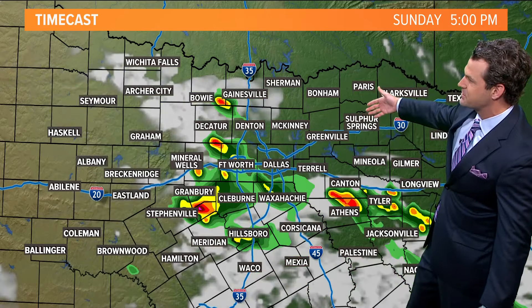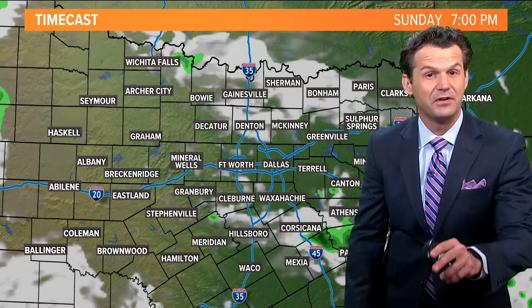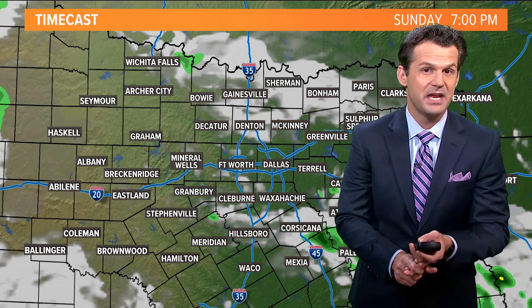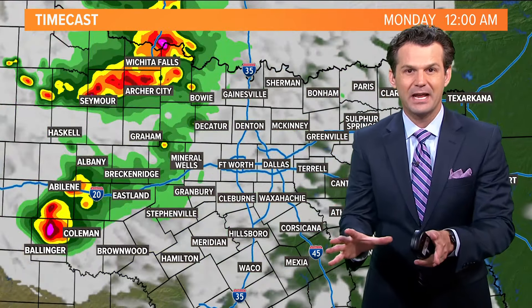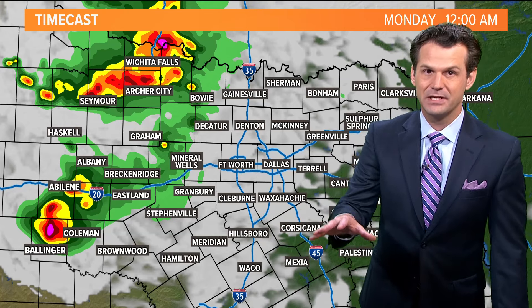Around 3 o'clock some scattered showers and storms develop; by 5 o'clock not everybody sees them today, but if you find yourself underneath one you'll know it — heavy rain and lightning. I can't rule out up to quarter-sized hail and some strong wind gusts. Overall, severe weather threats are on the low side but not completely zero, kind of like yesterday — could have some strong winds, could have some isolated instances of hail.